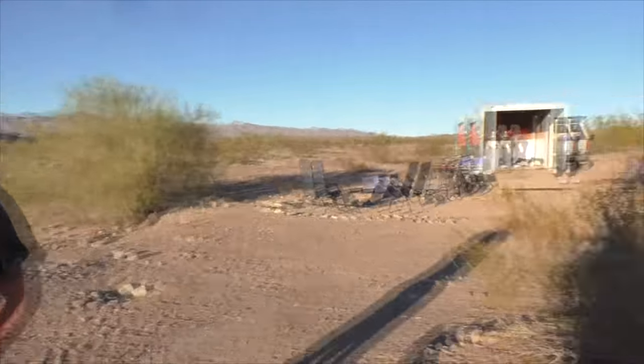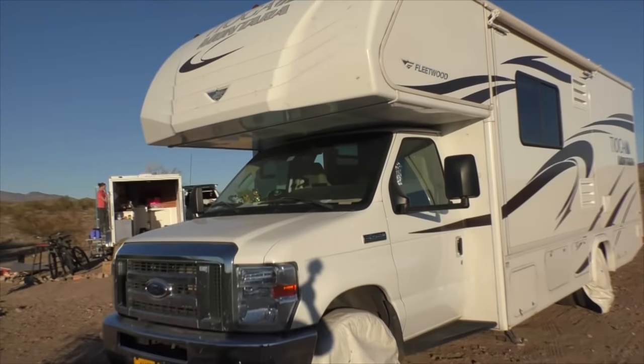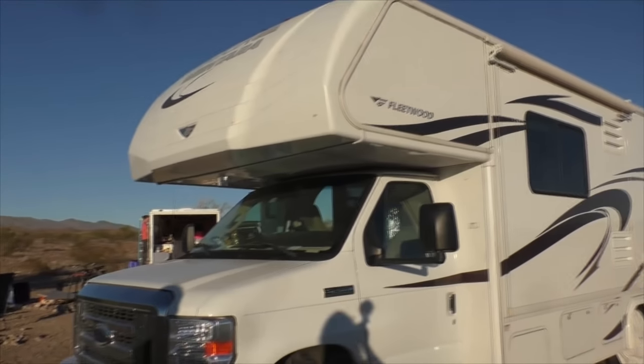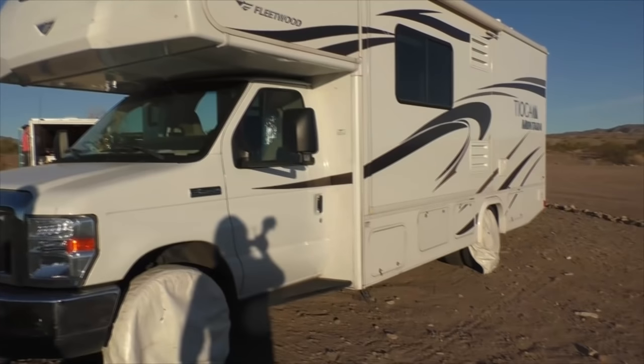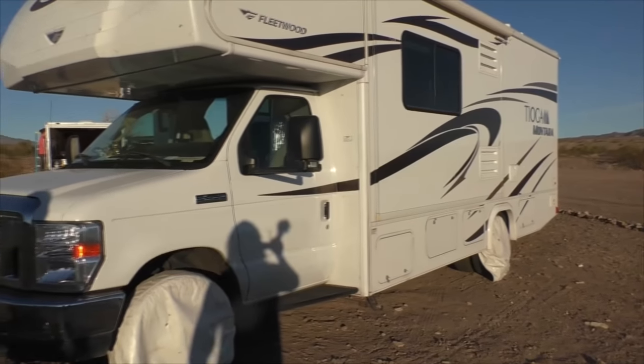You were smart, you wore sunglasses — I'm just staring into the sun. The sun's starting to set so it's pretty nice here. It's a 2014 Tioga Monterra Class C motorhome, about 26 feet long, with a little slide-out. And I'm towing a 20-foot cargo trailer behind it right now.